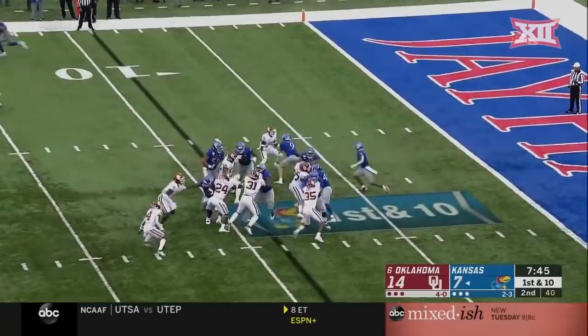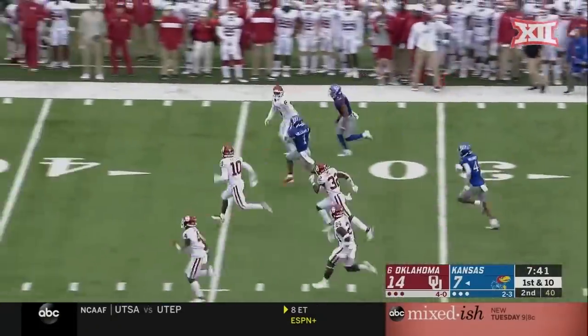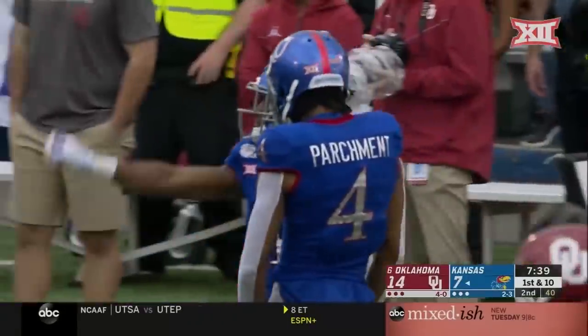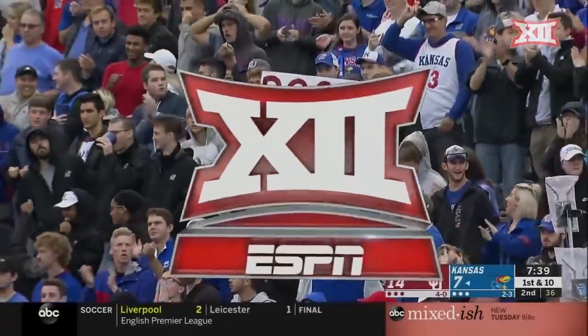Kansas backed up inside. But Pooka Williams finds some running room — look at him go, past the 40 yard line! Trey Brown finally gets him at the 45, but that's 46 yards downfield.